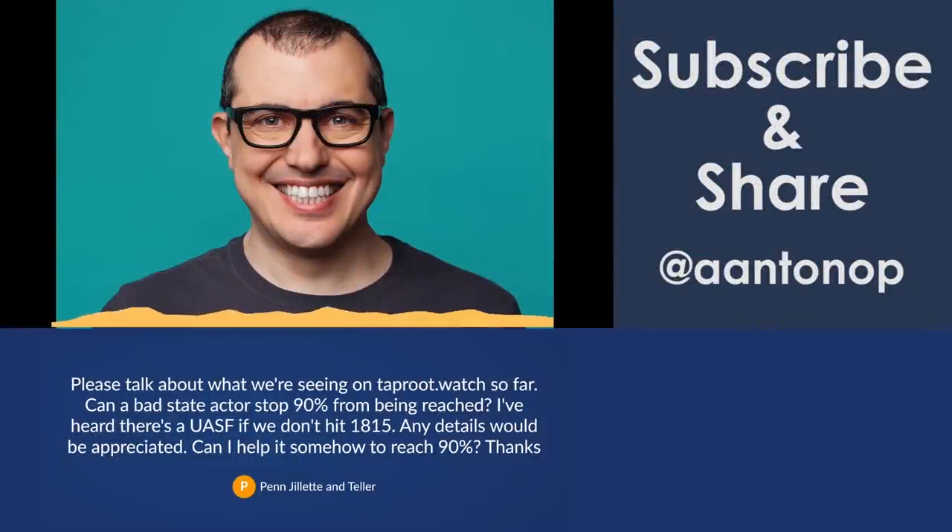Please talk about what we're seeing on taproot.watch so far. Can a bad state actor stop 90% from being reached? I've heard there's a user-activated soft fork if we don't hit 1815. Any details would be appreciated. Can I help to somehow reach 90%?